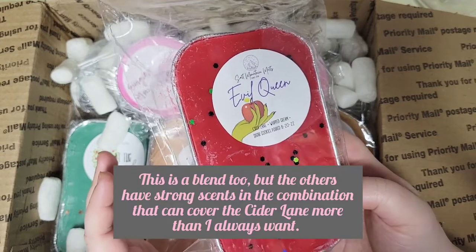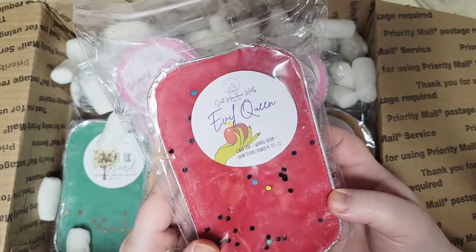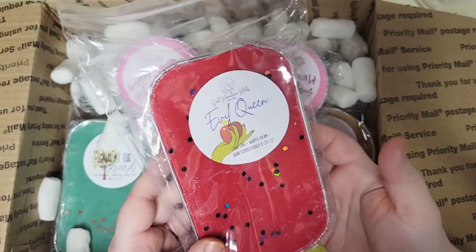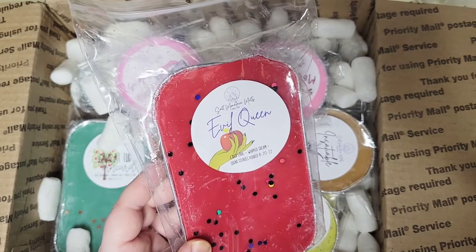So I went ahead and got another loaf of this because I wanted to just be able to melt Cider Lane later this fall and winter, without having other spices and other things detracting from it.